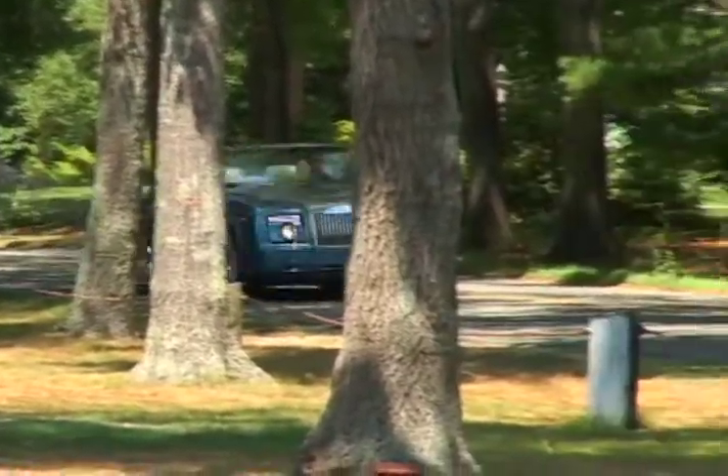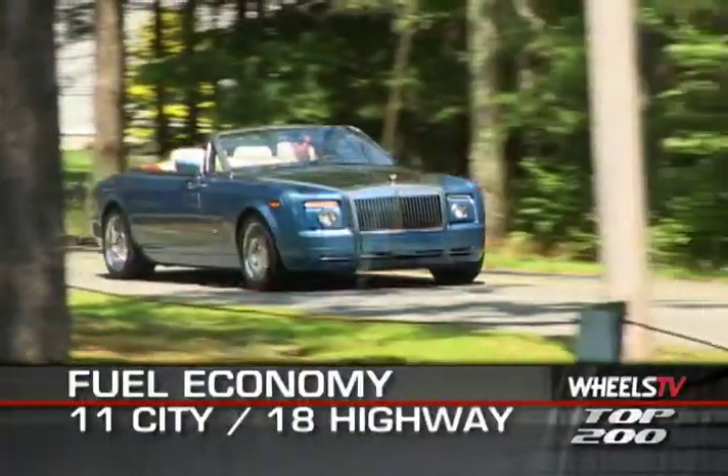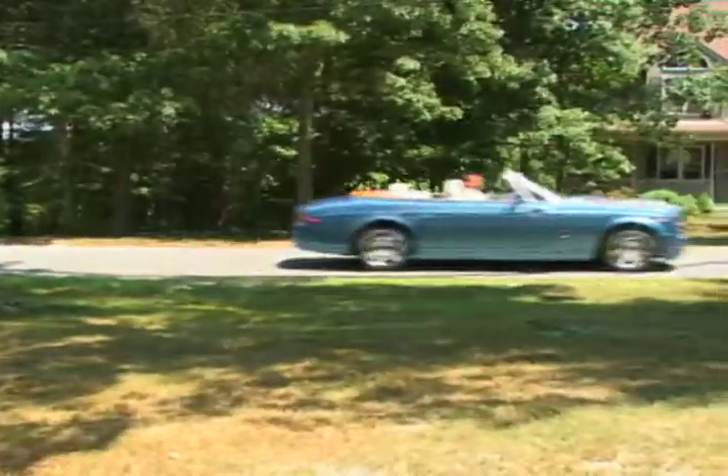Fuel consumption, for those concerned with such mundane matters, is listed at 11 miles per gallon city and 18 miles per gallon highway.